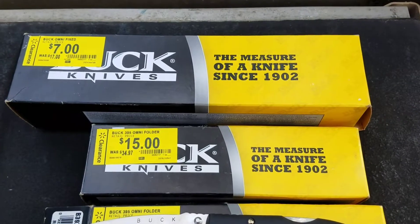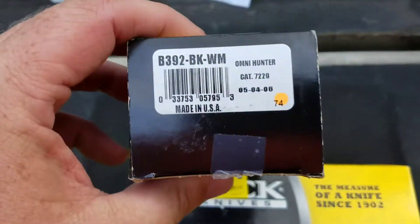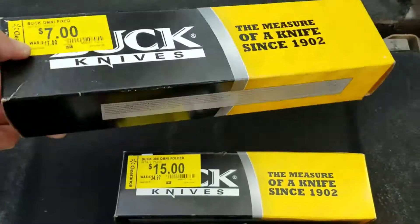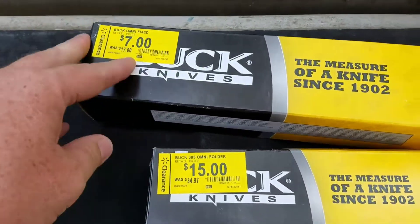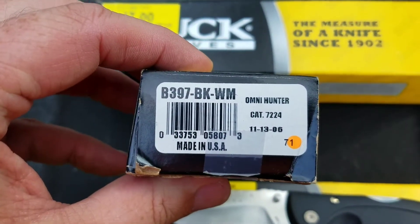Then I ran across — I got just three Buck knives. I want to talk about new old stock. 2006, these have been in the back for over a decade. But they were all $35 to start with. There's one fixed and two folders — it's the same knife.